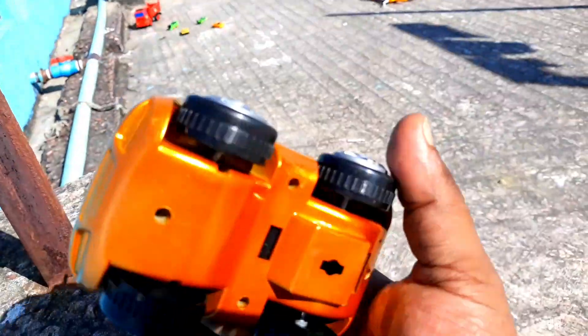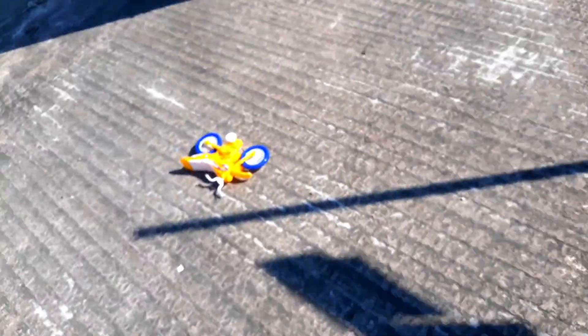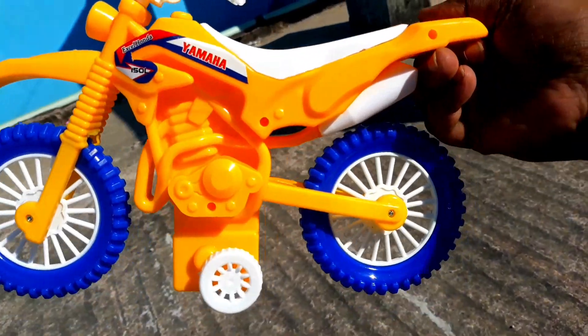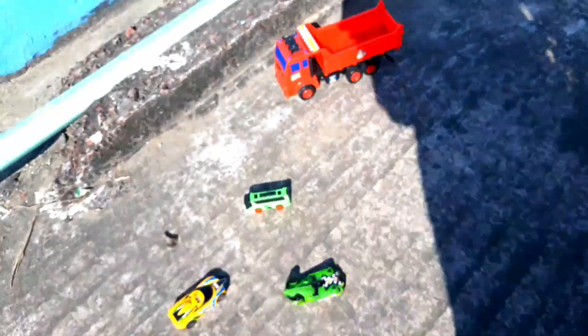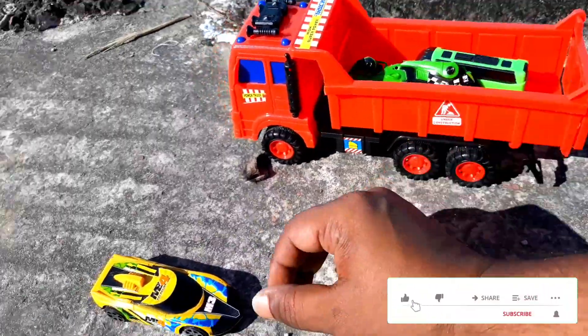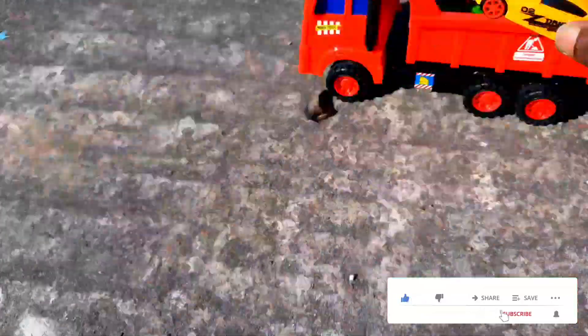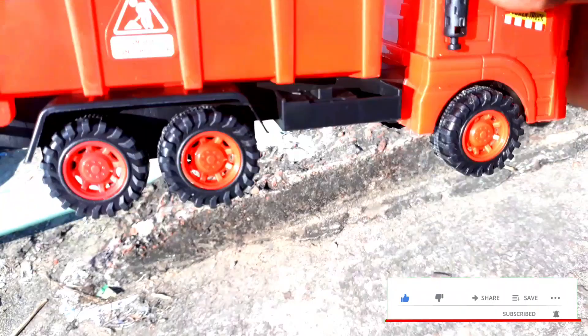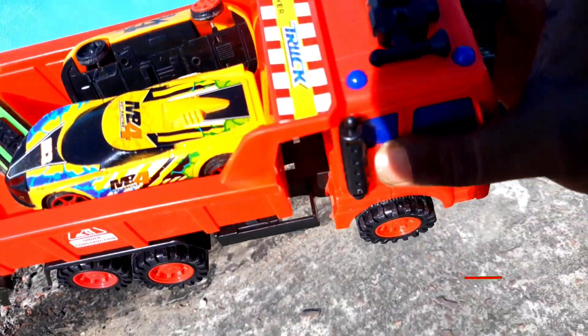This is the school bus. If you look at the excursion, it is very clean. Look, this is a bus. This is a bus station. There are buses at this bus station. I will see you in the next video.